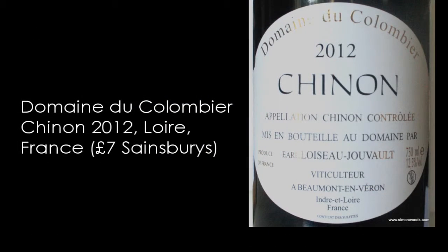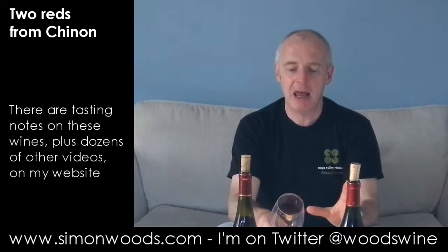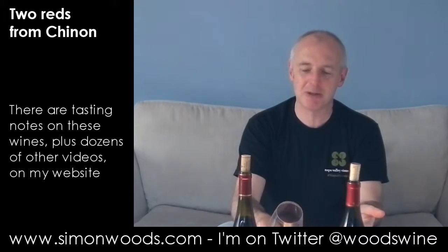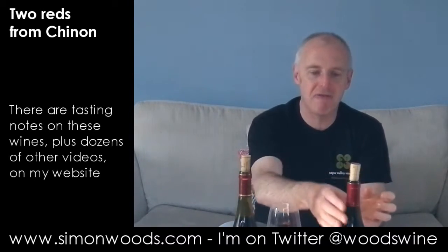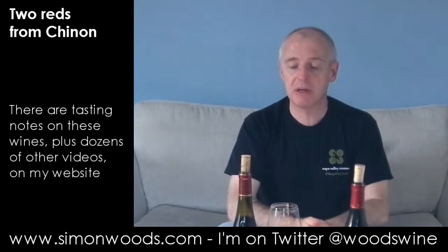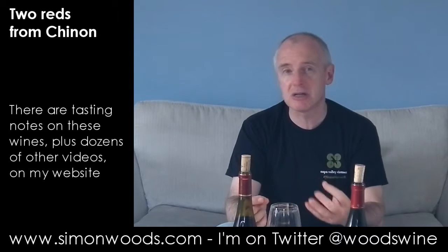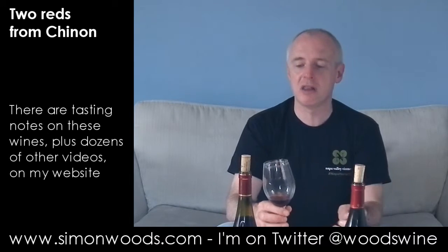Second wine, Domaine du Colombier, which Sainsbury's has been doing for a long time. This is the 2012 Chinon — again 100% Cabernet-Franc. Now, it's two years older. First thing I notice when I pour it out is it's a paler colour. The first one was quite a vibrant purple. Here it's more transparent. It looks like they've not done as much extraction of flavour. When I come to smell it, I'm just checking whether they've put any oak in here — not been near a barrel according to the back label, but that doesn't mean it hasn't. I don't notice as much fresh fruit aroma. There's maybe a slight hint of maturity coming through, a slight softness, a slight plummy character, but it feels like a quieter wine than the first one.